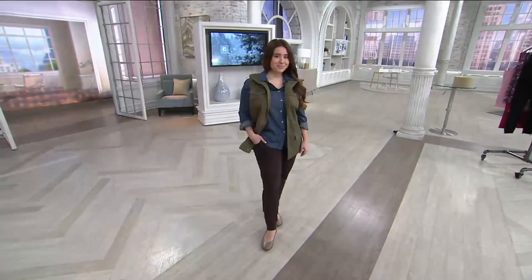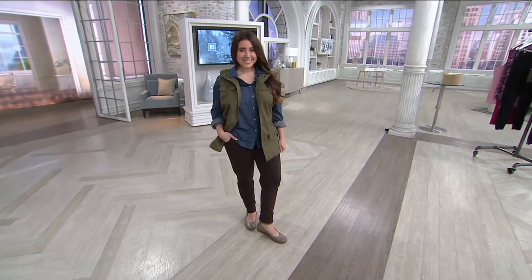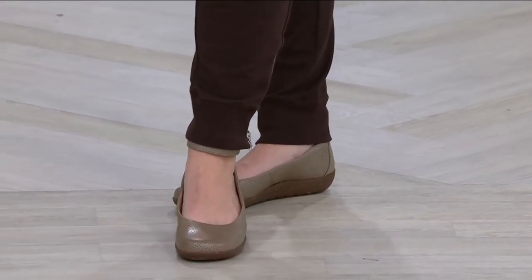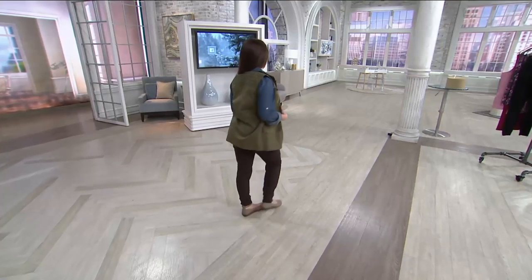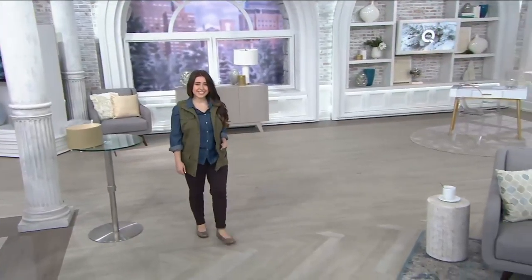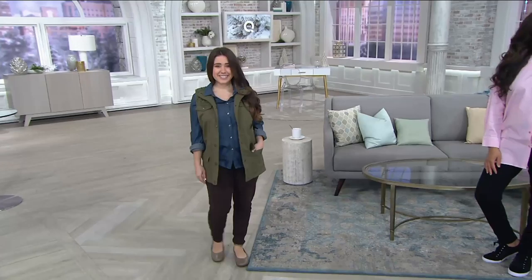So you'll put these on and you'll wear them with a cute little flat — by the way, the shoes that Jess is wearing are new and coming up from Clark's, brand new this week. I love a jogger with just a sneaker or a fun little skimmer. Jess is also wearing that brand new vest that we featured earlier in the show.